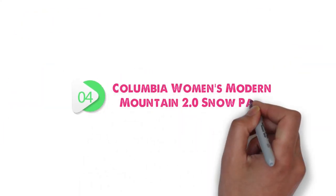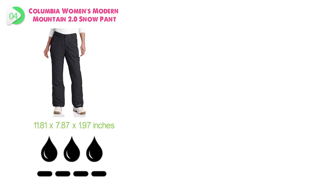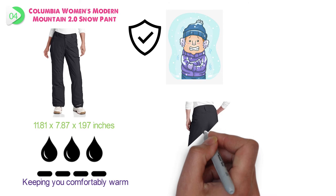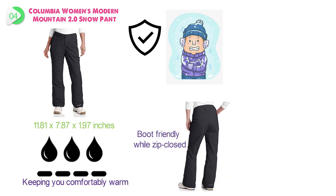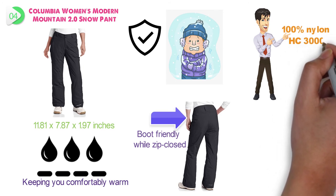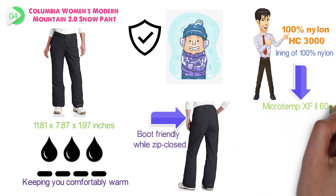At number 4, we have the Columbia Women's Modern Mountain 2.0 Snow Pant. Dimensions of this product are 11.81 by 7.87 by 1.97 inches. These lightly insulated, water-repellent nylon pants are ideal for keeping you comfortably warm and protected during everyday activities in winter weather. This model is constructed with an OmniShield Advanced Repellency shell of 100% nylon HC3000, with a lining of 100% nylon embossed taffeta, and insulation of 100% polyester micro-temp XV2 at 60 grams.